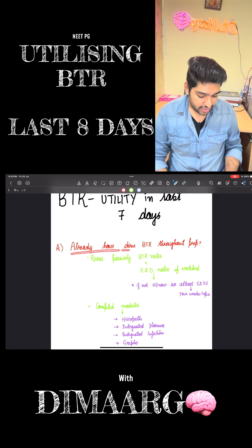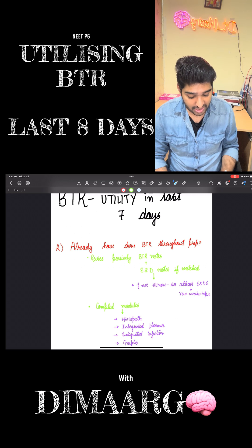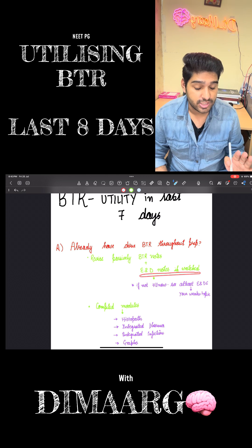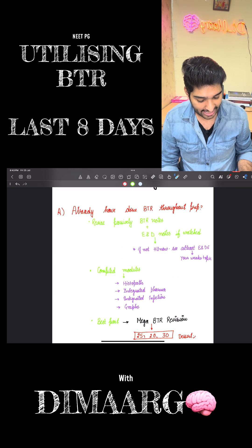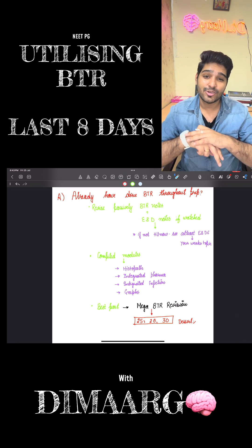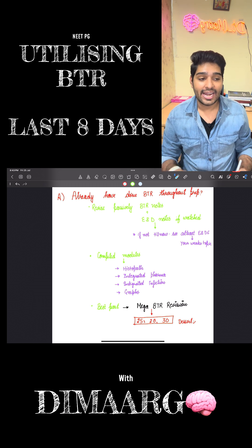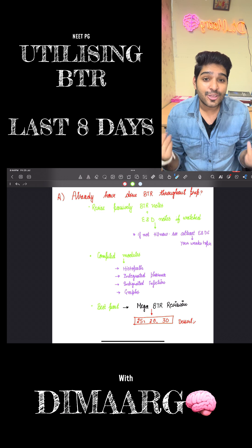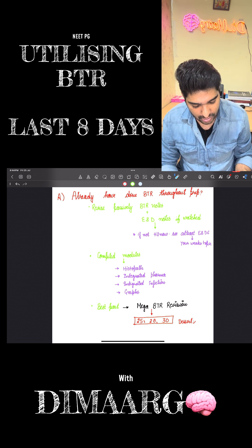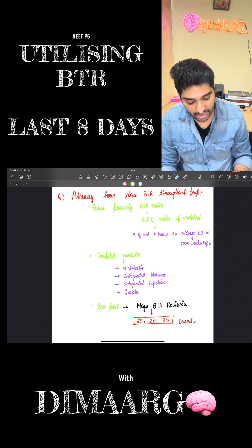First, if you are the one who has already done BTR throughout their preparation phase, what are you going to do? Right now you just have to revise passively the entire BTR notes, along with the END notes if you have watched them. But if you haven't watched any of the ENDs, I would recommend you to at least watch END 6, because ma'am also says that END 6 is actually the integration of everything. At least watch END 6, or if not, just watch your weaker topics — weaker subjects. So if surgery is your weaker one, you can just go and see the surgery END.